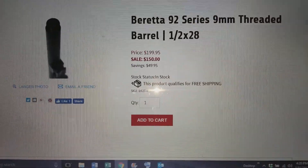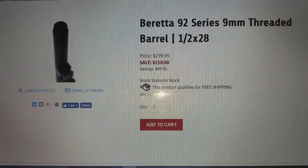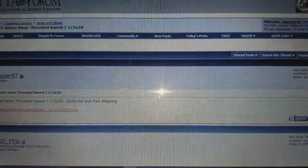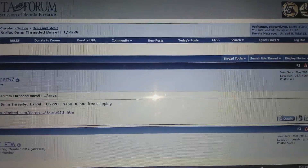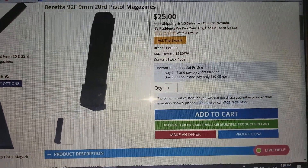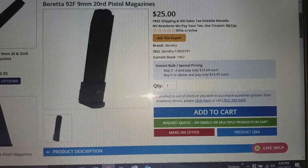Normally they don't even come with the lug — you gotta buy one after. So you're saving $50 off the $200, and even $200 I think is a pretty fair deal for a chrome-lined Beretta barrel.